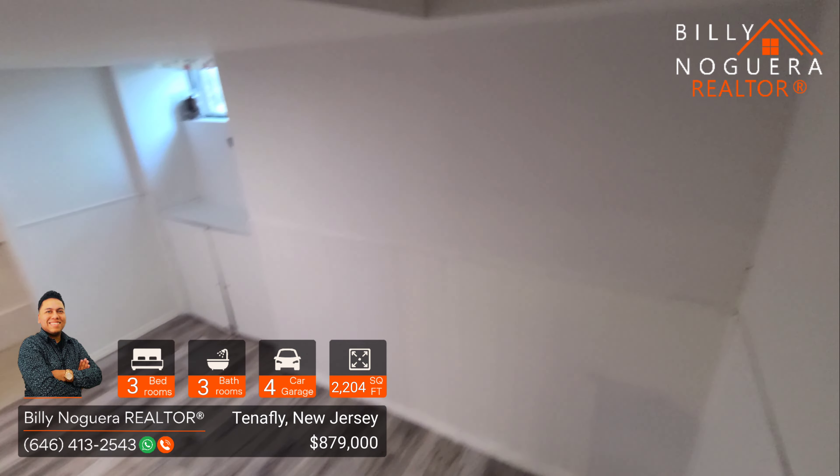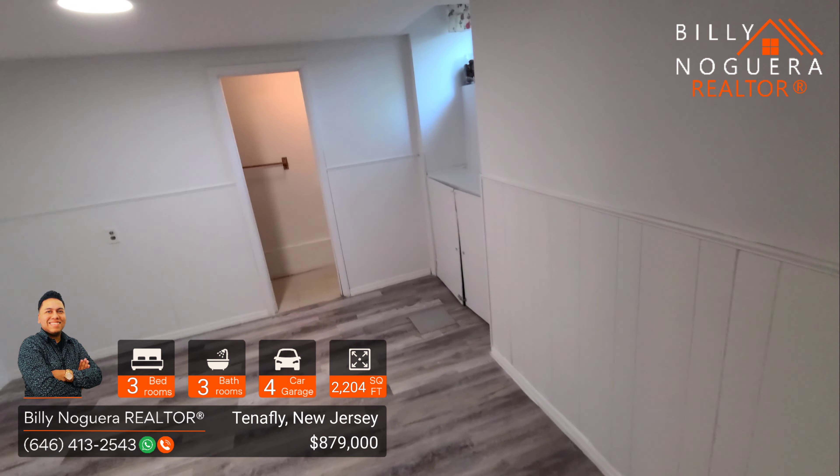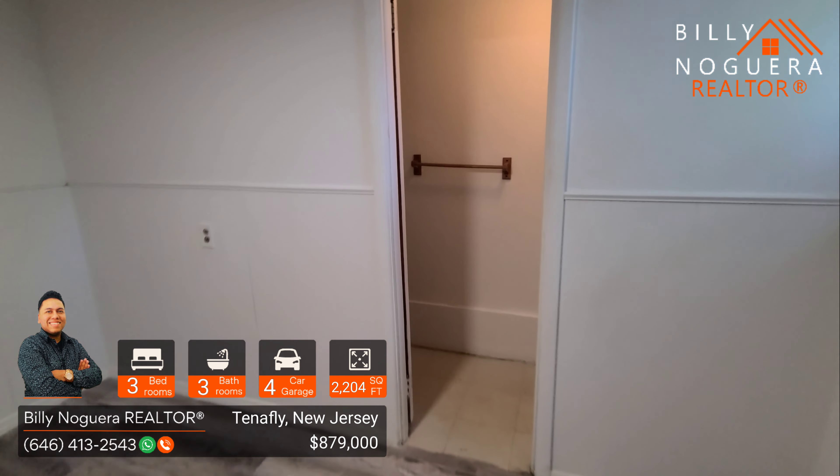Heading to the basement, we also see this nice space. It can be used as a playroom, as a second office, as a studio. It also has a half-bathroom.